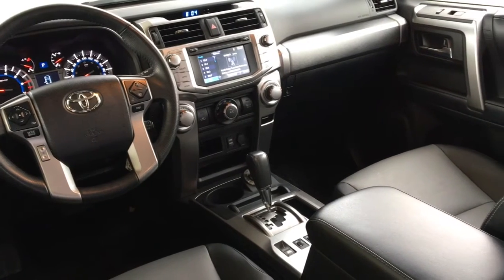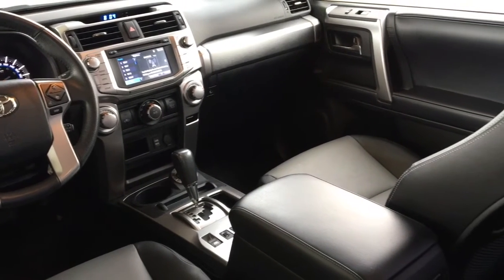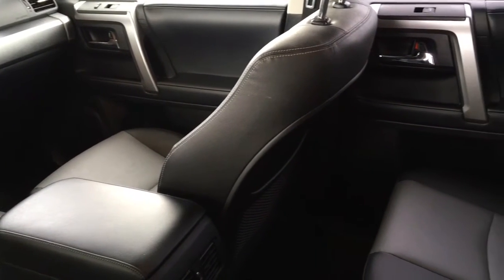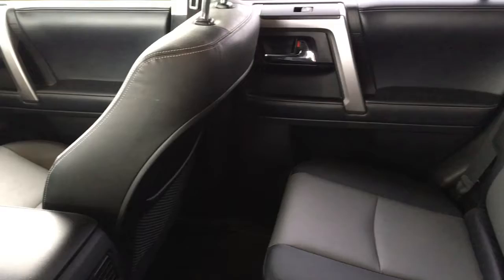Inside, the cabin is roomy and feels upscale with black and grey leather upholstery with silver accent trim. For comfort there's air conditioning, power windows and locks, cruise control, and a leather wrapped wheel.